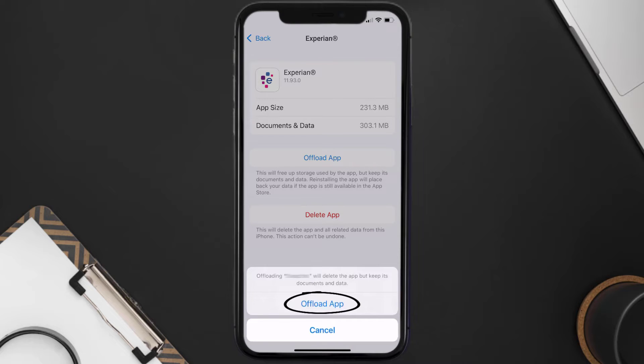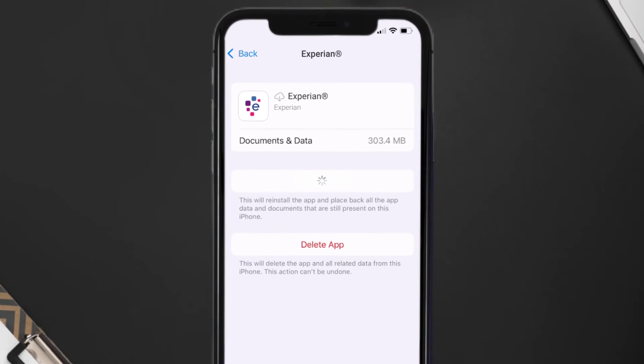Tap again to confirm. It'll take a bit for processing, and then a Reinstall button will show up. Simply tap on it to reinstall the app.